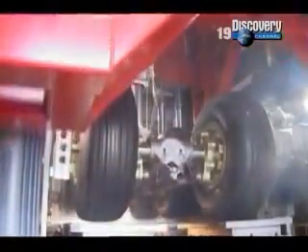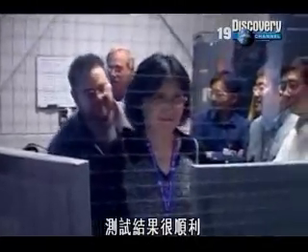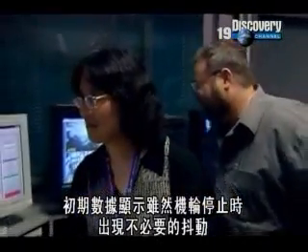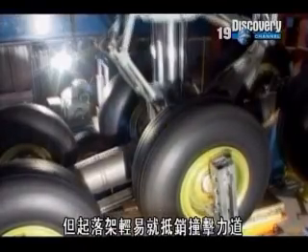Okay, I'm going to drop now. Go ahead. The test goes well. Early data shows that although there was an unwanted shudder as the wheels came to a halt, the landing gear shrugged off the huge impact with ease.